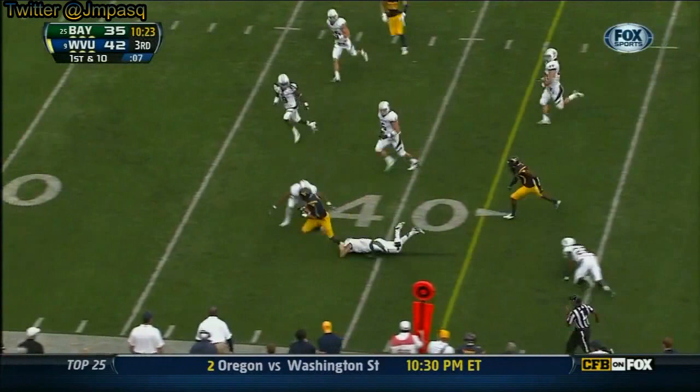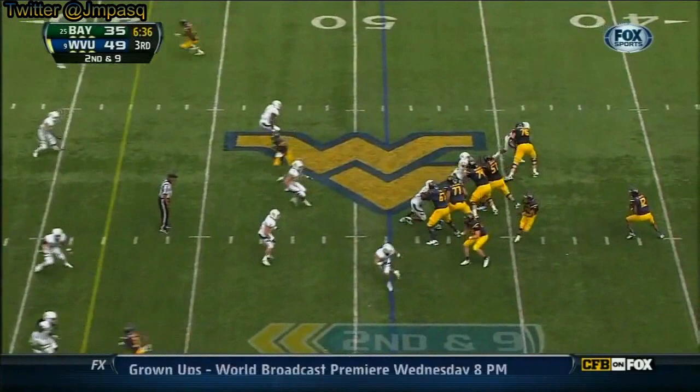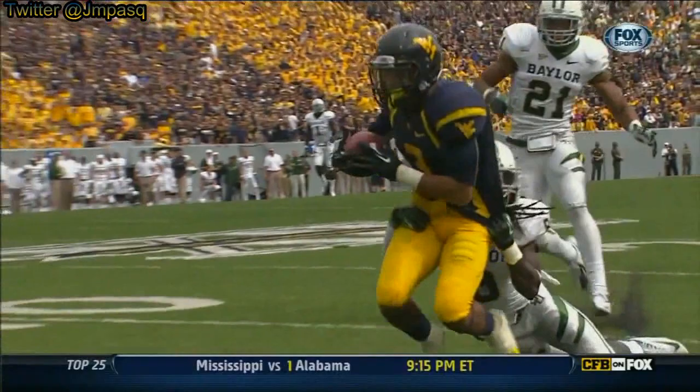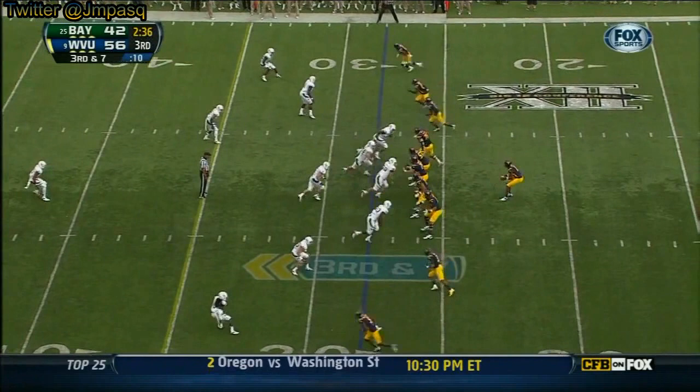Quick throw near side, Bailey — he's so tough in the open field, spins. Geno Smith on the play action goes up top — over-the-shoulder catch. You cannot throw the deep ball any better than Geno Smith has thrown it today.